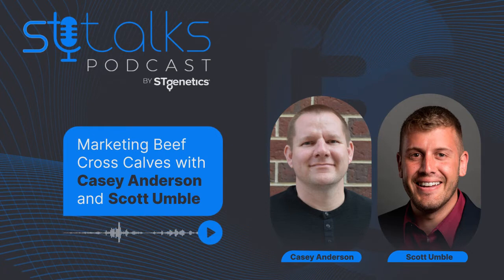Hello and welcome to another episode of ST Talks. I'm Laura Demmer, your host, and today I'm here with Scott Humble and Casey Anderson, two members of ST Genetics' technical team. Thank you both for joining us today. On this episode, we will be talking about creating and marketing beef cross calves.